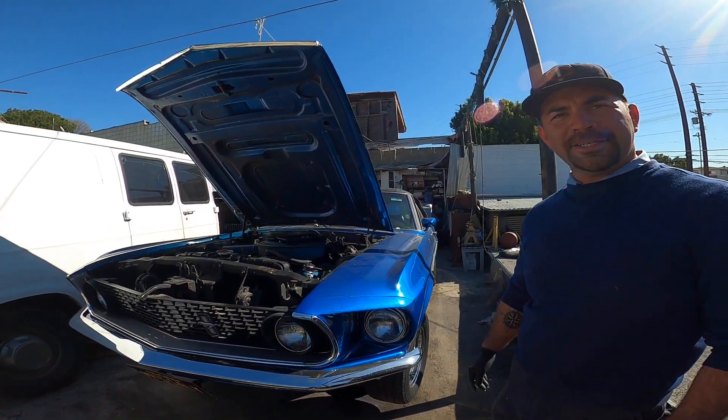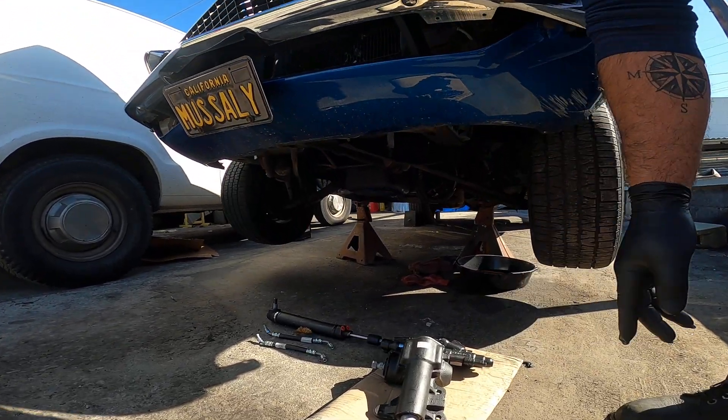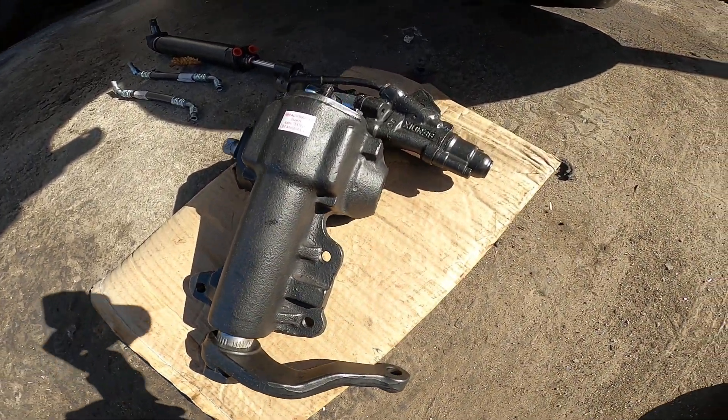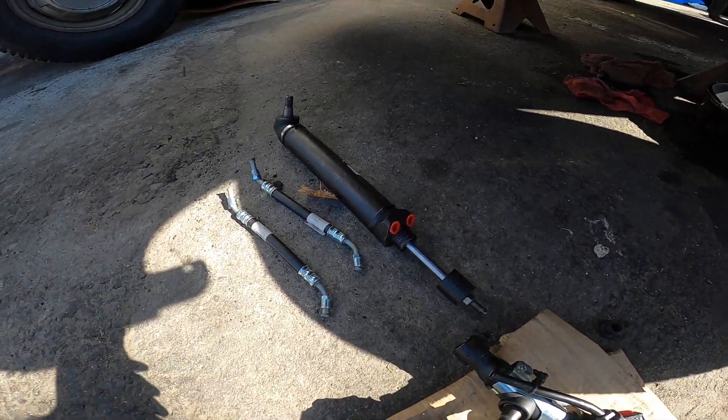What we have here is a '69 Ford Mustang I'm currently working on — some steering components: gearbox, steering valve, damper, and hoses.